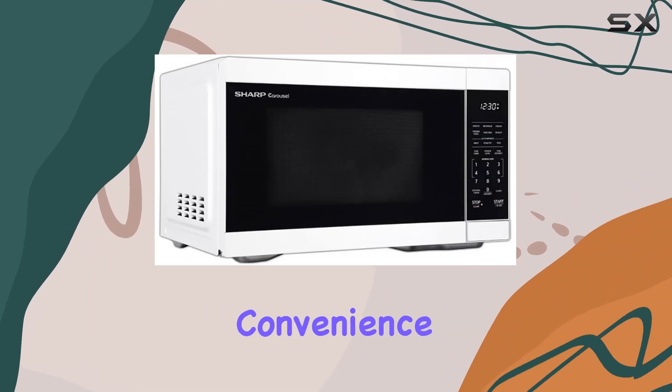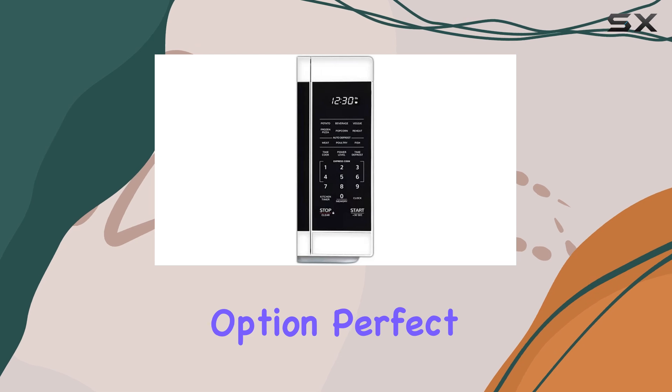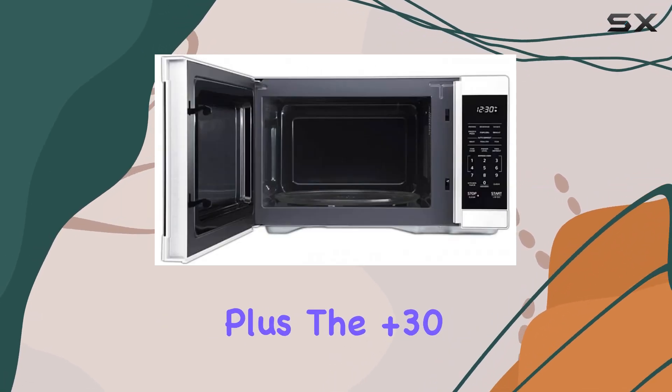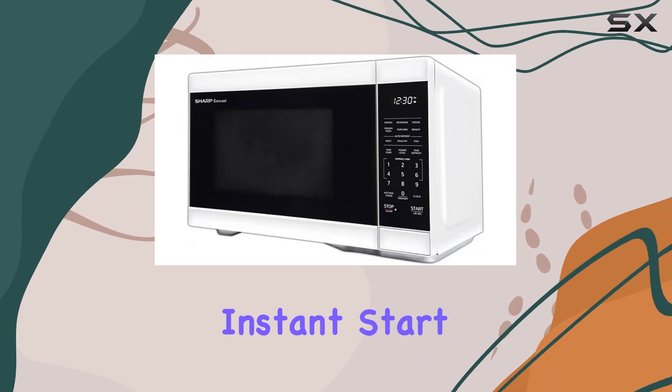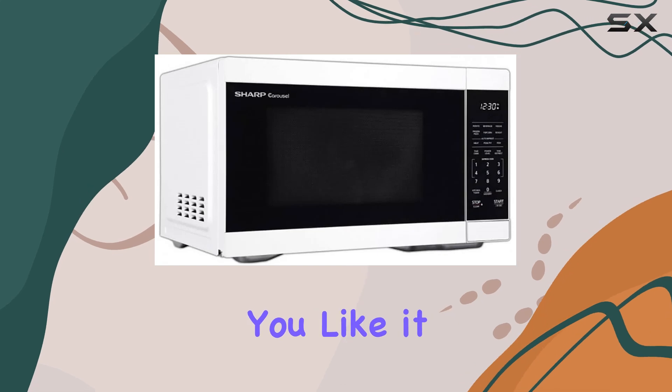Now let's talk convenience. One of my favorite features is the silent mode option, perfect for those late night snacks when you don't want to wake up the whole house. Plus, the plus 30 key allows for instant start and adding time on the fly, making it super easy to get your food cooking just the way you like it.